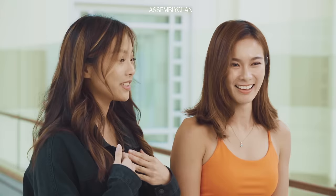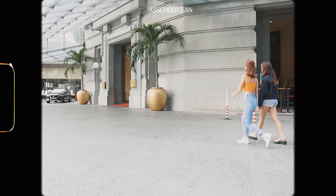Welcome to the first episode of Hotel Loha! I'm Jamie, your host for this new AssemblyClan YouTube series. And I'm Natasha, who will be hosting together with Jamie, and we are so excited! So you guys must be wondering what exactly is this Hotel Loha show about?